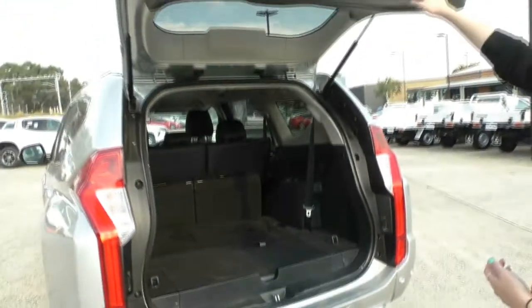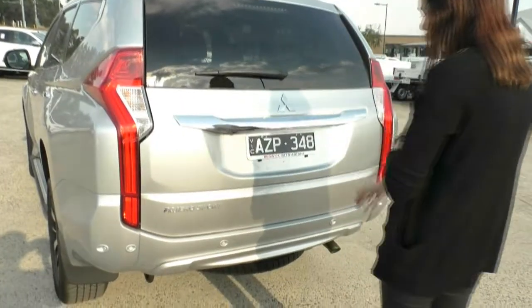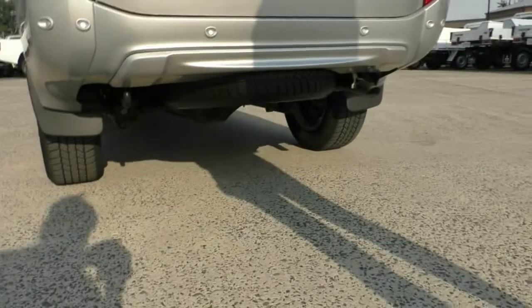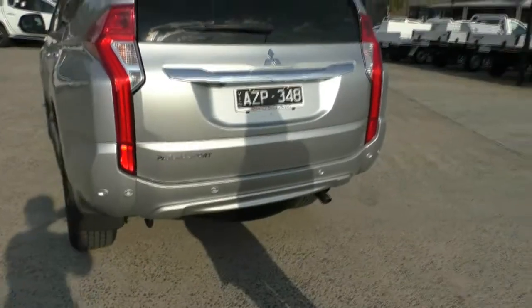Folding that one back down, you do have a little hand hold as well as this is a rather large tailgate. You do have the full size spare wheel underneath the car there, and one thing that this vehicle is screaming out for is a tow bar — again we can sort that out for you at an additional cost.